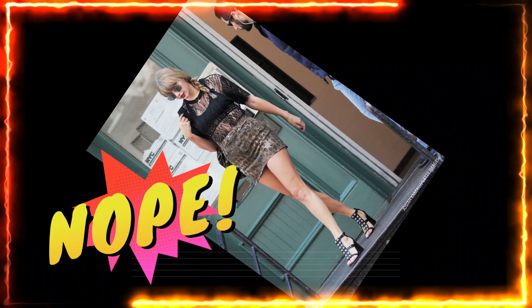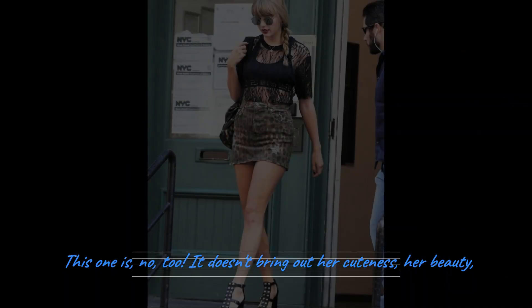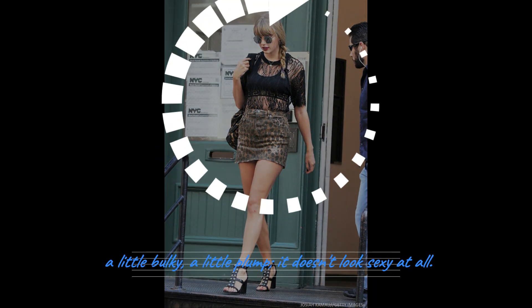Okay, this one — no too. This is no good. It doesn't bring out the cuteness. Her beauty doesn't come through at all. Instead, it makes her look a little bit bulky, a little bit plump. It doesn't look sexy at all.